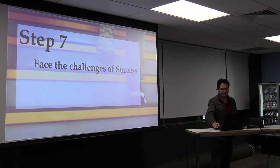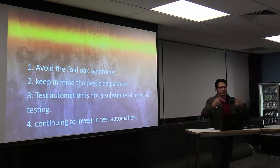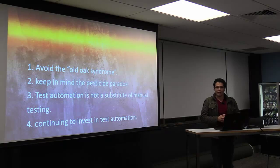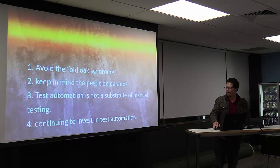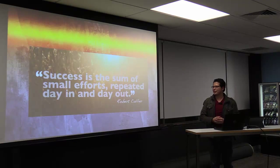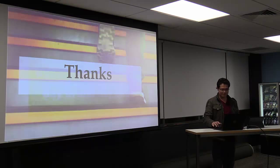Finally, step number seven is to face the challenges of success. Avoid the OASC syndrome — meaning don't believe blindly in your test automation suites, because those suites will always have some gaps. Remember the pesticide paradox, which QAs will know from the ISTQB. Don't forget to continue investing in your test automation — this is very, very important. I'll finish with a small quote: 'Success is the sum of small efforts repeated day in and day out.' Thank you.